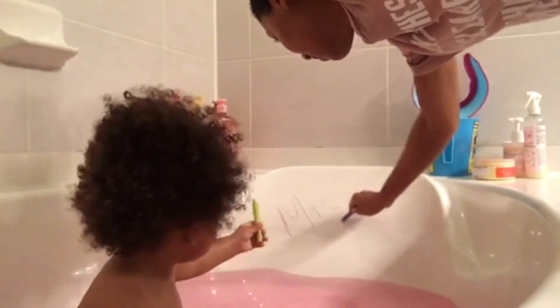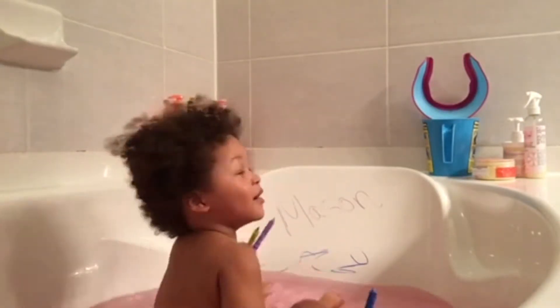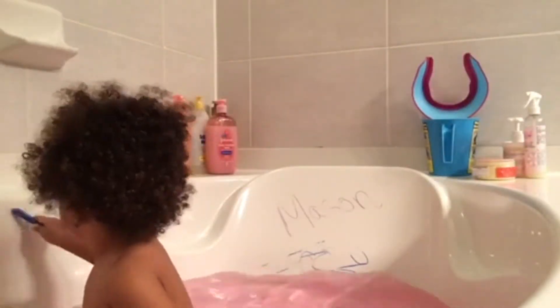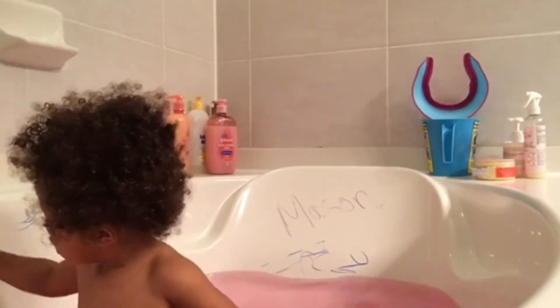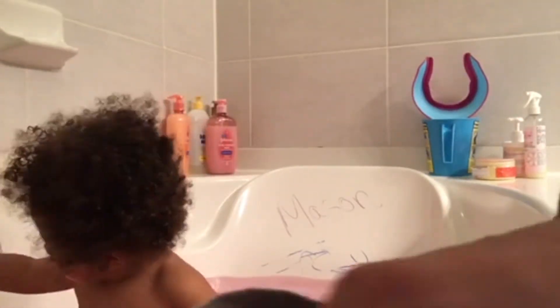I like to add the color bath drops by Crayola to Mason's baths. It makes it more fun and enjoyable for him. And since we're going to be washing his hair, he's going to be in the tub a bit longer. I also purchased the Crayola markers and crayons that he can use on the tub. They wash off really easy with just soap and water, so they're not going to stain the tub or the walls — just make sure he doesn't write on normal walls, only shower and bath walls. And he absolutely loves them.